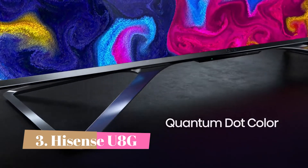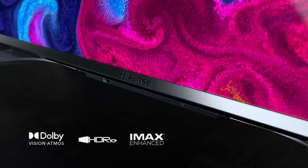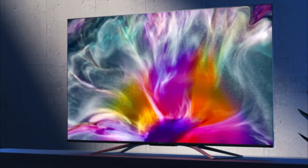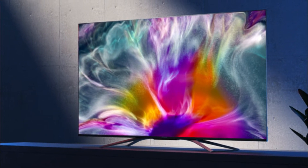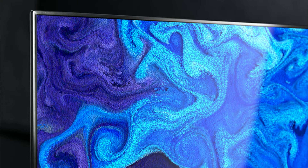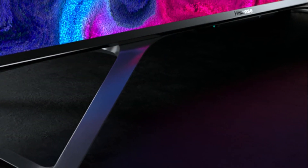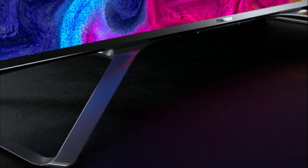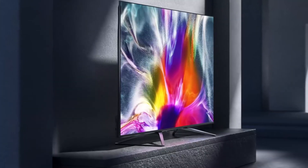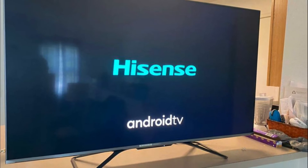Number three: Hisense U8G. If you don't want to spend a ton of money on an LED TV, consider the Hisense U8G. It's a bit different from the Samsung QN90A in terms of features — it doesn't have mini LED backlighting so it doesn't get as bright, but it's still very bright. It also has excellent reflection handling so visibility isn't an issue even in the brightest of rooms. In terms of gaming performance, it has all the features competitive gamers are looking for, like HDMI 2.1 bandwidth on two inputs, a 120Hz panel, and VRR support to reduce screen tearing.